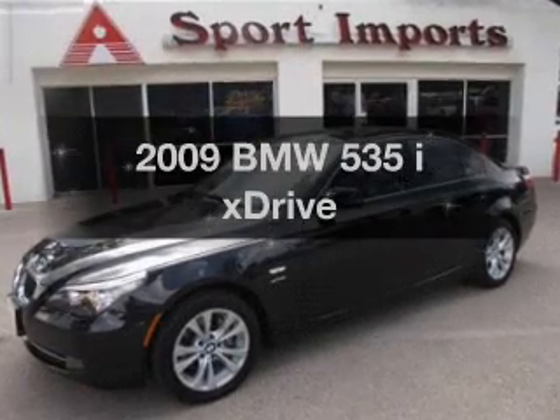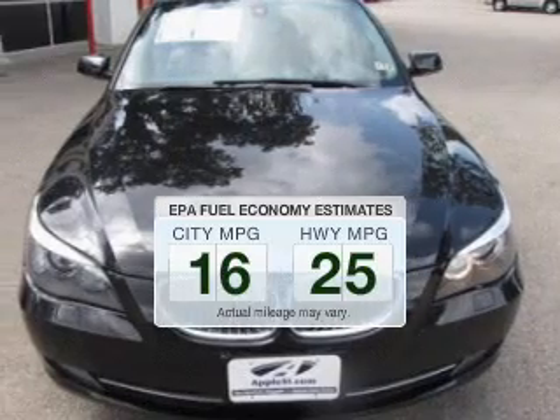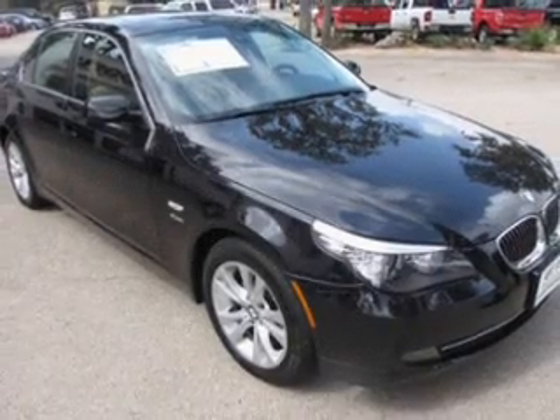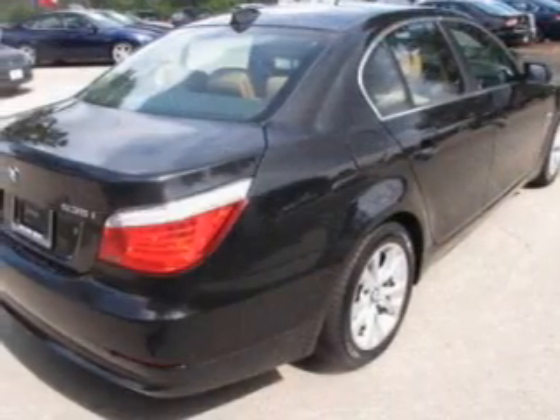If you're looking for an automobile with great attributes, look no further. Better gas mileage means better long-term driving, and this ride delivers with a great low fuel consumption rate. The powertrain includes all-wheel drive with a reliable engine driven by an automatic transmission.